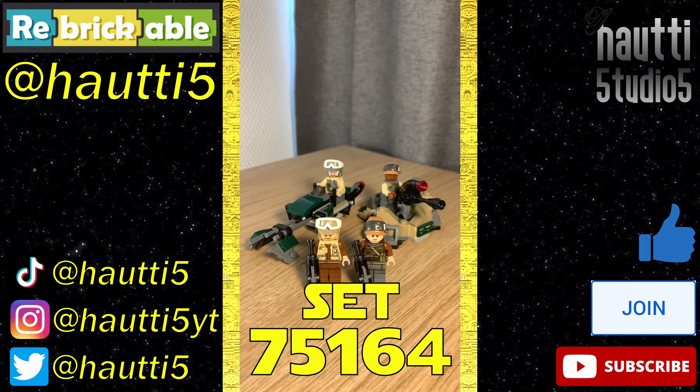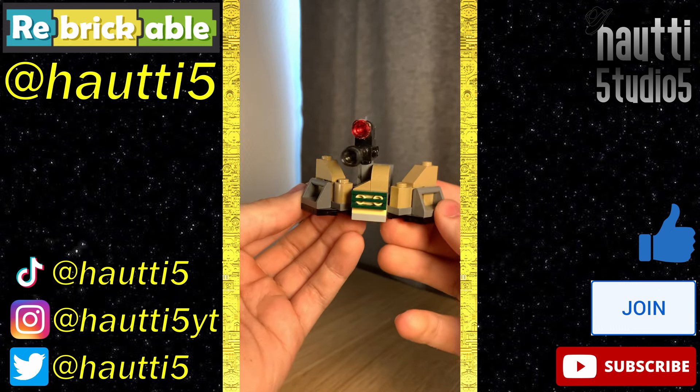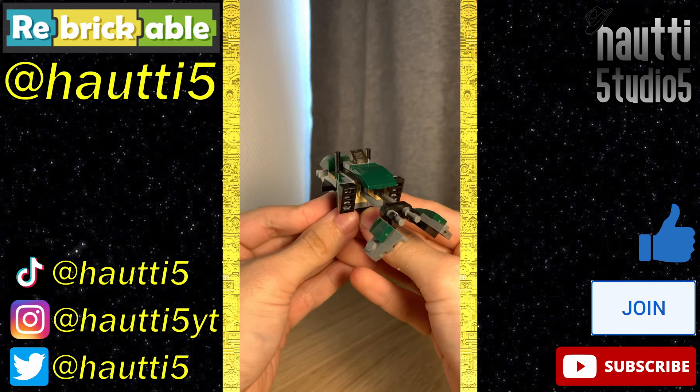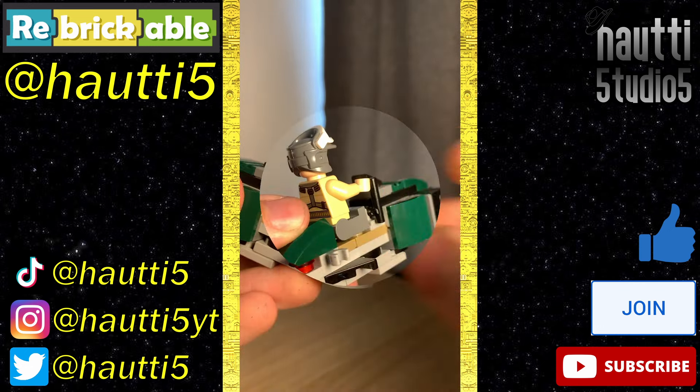Lightspeed Leg Review number 50, set 75164. For build number one, we've got this barricade with a turret, and it's really nice actually. The turret can be angled up and down, swirled from side to side, and has a stud shooter. Build number two is this dark green speeder, and I love this thing — especially the color scheme. It has space for a pilot and a couple of clips for equipment.